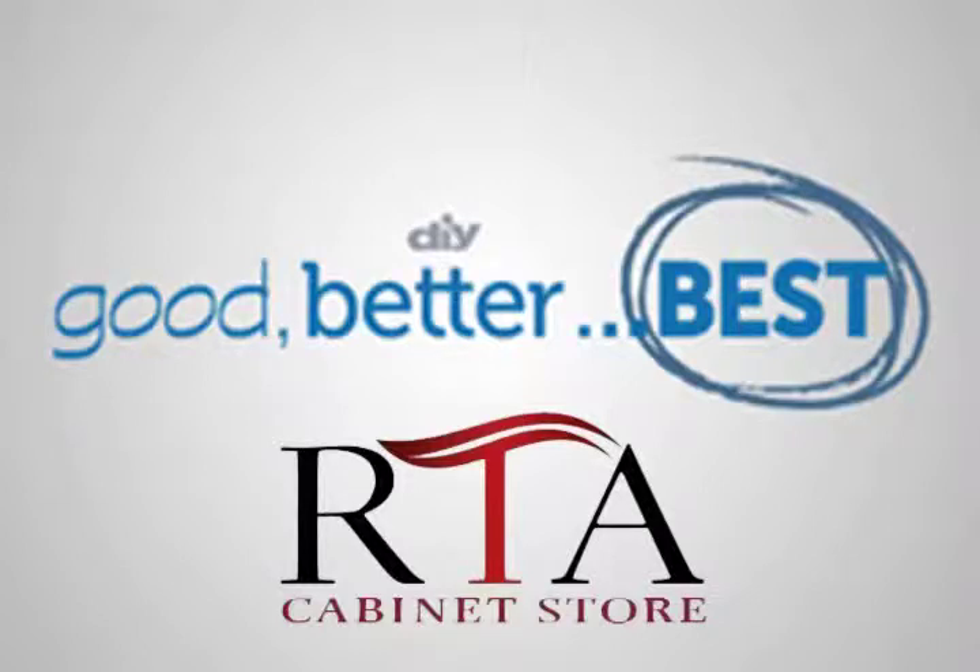RTA Cabinet Store has been featured on DIY Network's hit show, Good, Better, Best, helping homeowners to find the best design to transform their home on a budget. Take a look.